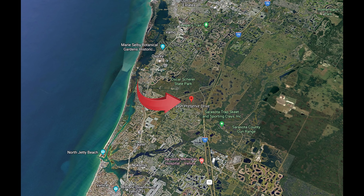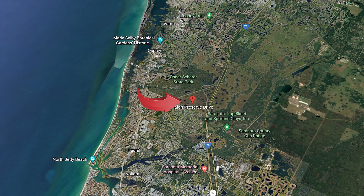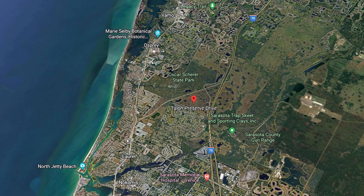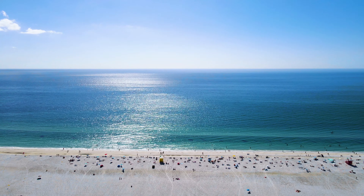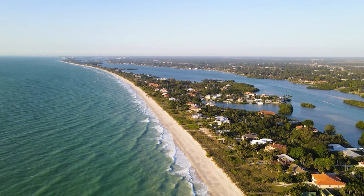Today we're going to speak about popular resort style new construction communities in Sarasota. I'm going to not talk about any of the communities in Lakewood Ranch because I'm actually going to make that a separate video. So if you're somebody that is interested in new construction communities in Sarasota or maybe you live around the area and you're just interested to see what's being developed, well this video is going to be for you.